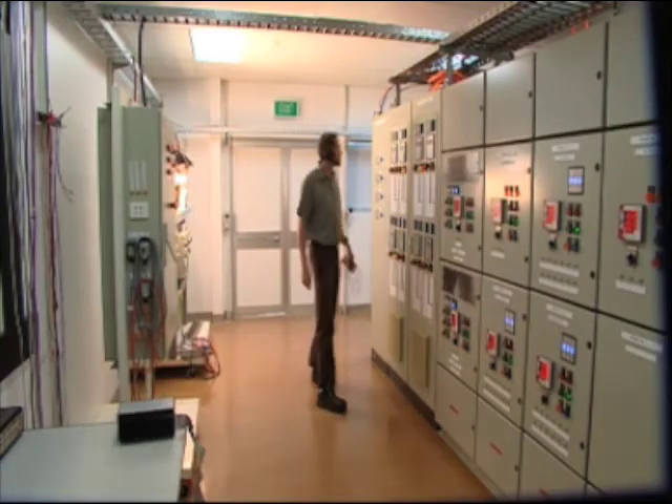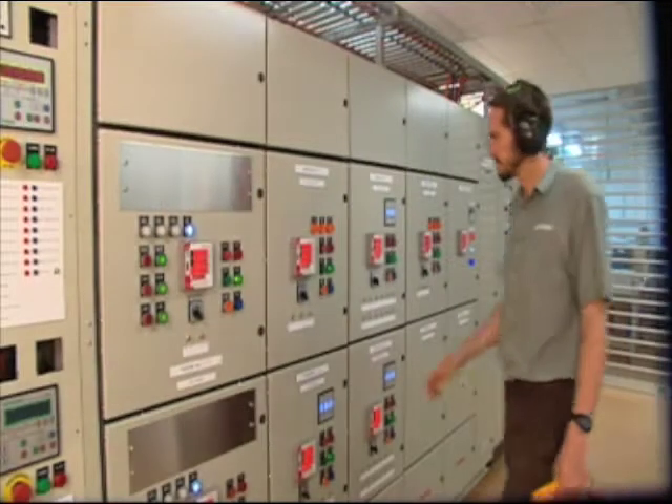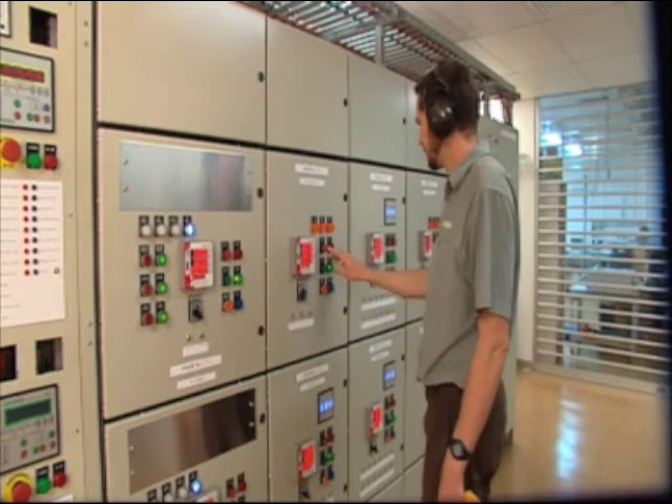It's designed to absorb and source energy at exceptionally high speed to smooth all generation fluctuations and maintain quality electrical supply.